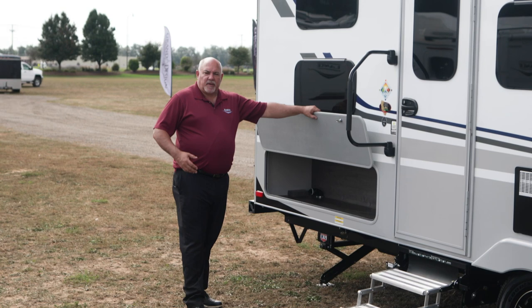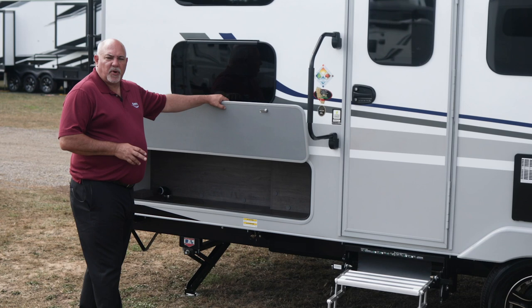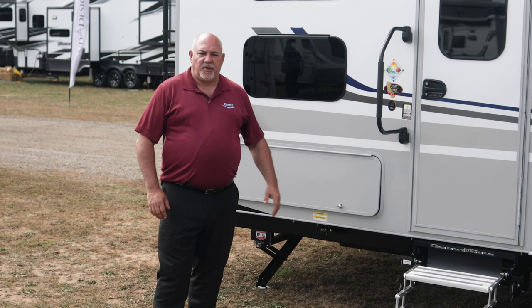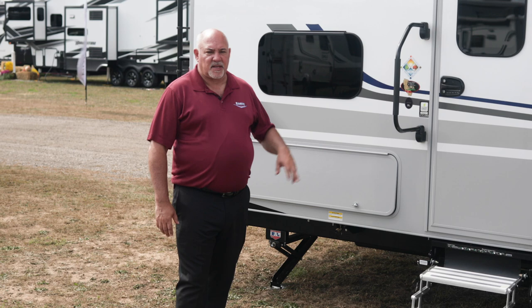One thing that's going to be available on this trailer is you can actually add an outside kitchen. This will allow you to have a sink, a countertop, as well as a two-burner stove that can be stored into this compartment. Additional features include your battery storage compartment, your front pull-out tray, and a portable four-foot lifetime table available inside this unit as well.